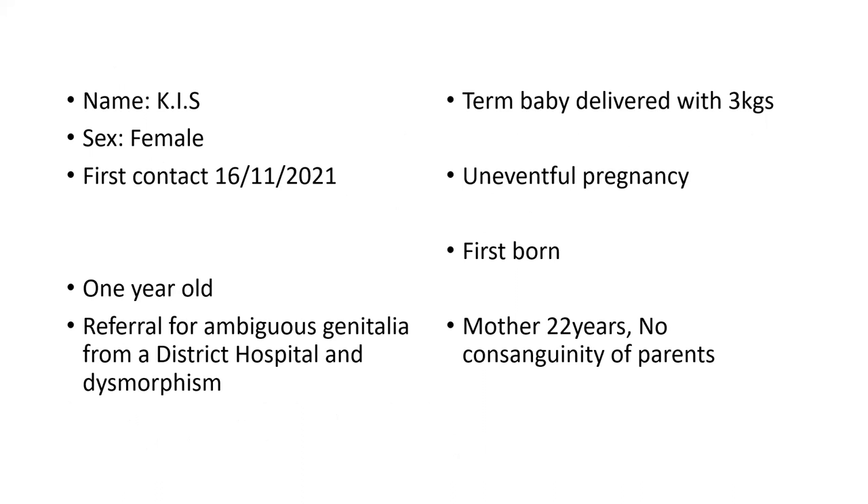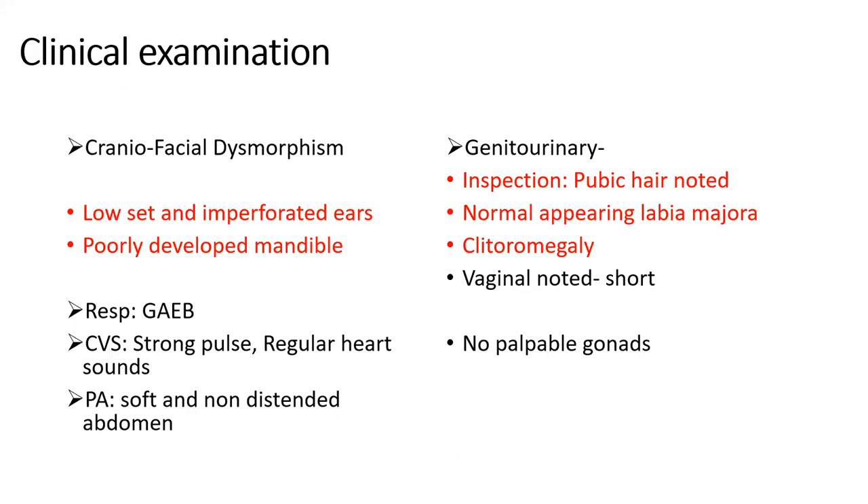Positive clinical examination findings included craniofacial dysmorphism, low-set ears, and a fully developed mandible. Respiratory, cardiovascular, and abdominal exams were within normal limits. There was a seemingly normal appearing labia majora with clitoromegaly, and the vaginal orifice was noted to be short.